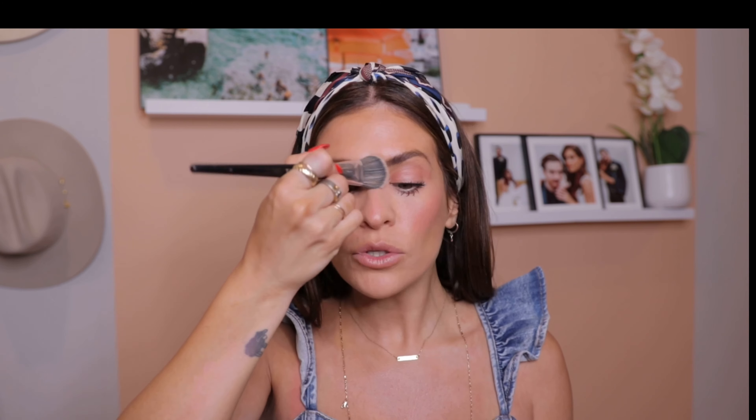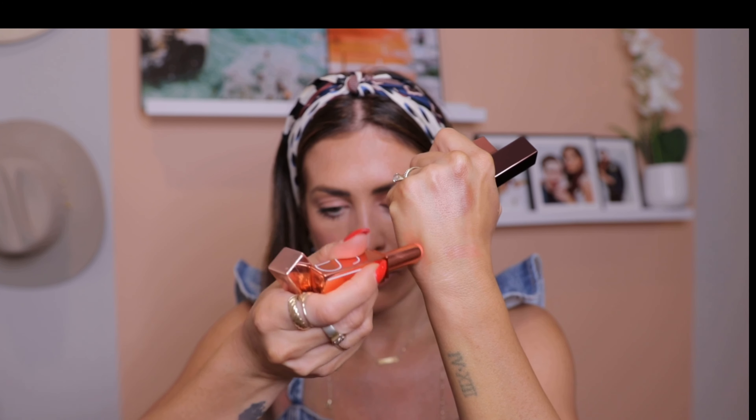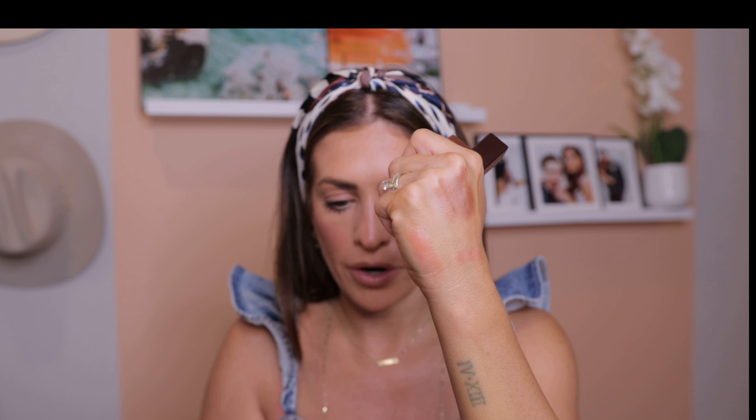Next I'm going to do some cream blush — this is by ILIA in the color At Last. It's a very pinky blush and it makes me look like I was out in the sun all day; I love that sun-kissed look. Don't be afraid to really pack it on. You can even take a little bit and pop it on your eyes. Then I'm going to use a tiny bit of powder — the LA Girl Pro Face High Definition Matte Powder — just around my nose. Super minimal. If around your nose looks matte, everything else just falls into place.